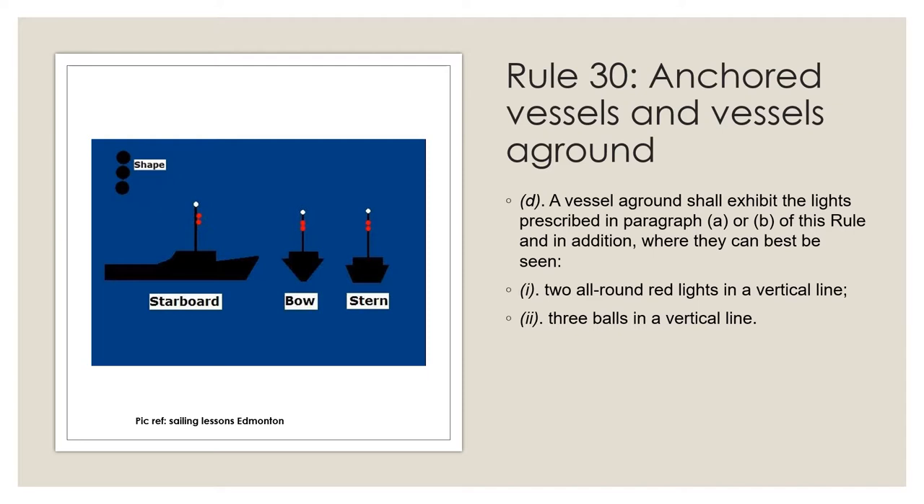Paragraph D tells you what lights to display when you run aground. You are not considered to be aground for purposes of the navigation rules if you have intentionally moved your vessel against the bottom or bank of a river or other body of water to hold your position. If you have to keep your engines engaged to maintain your position, or if you are free to move away from your holding position at any time, then you are not considered to be aground. You would be underway but not making way through the water.